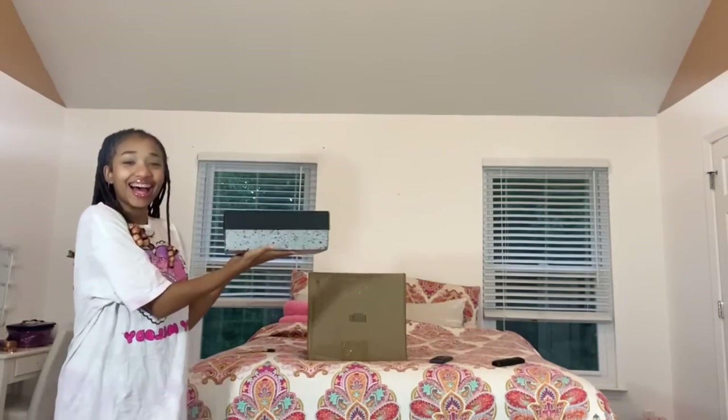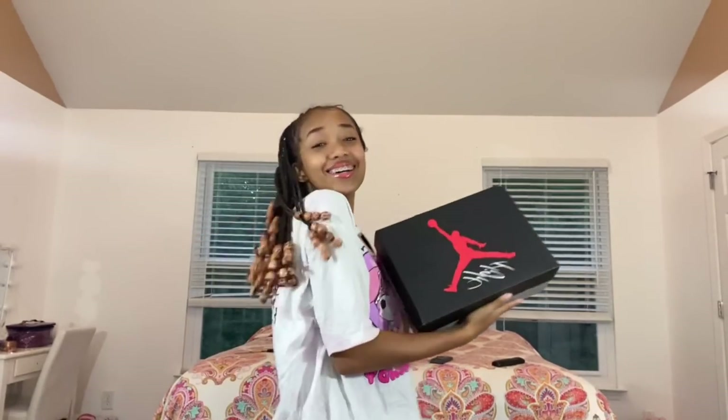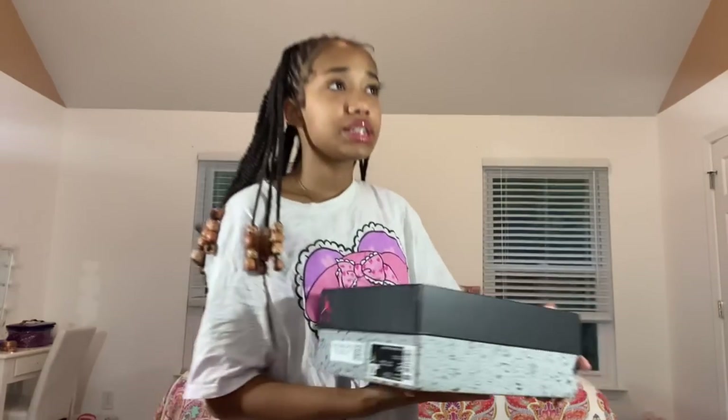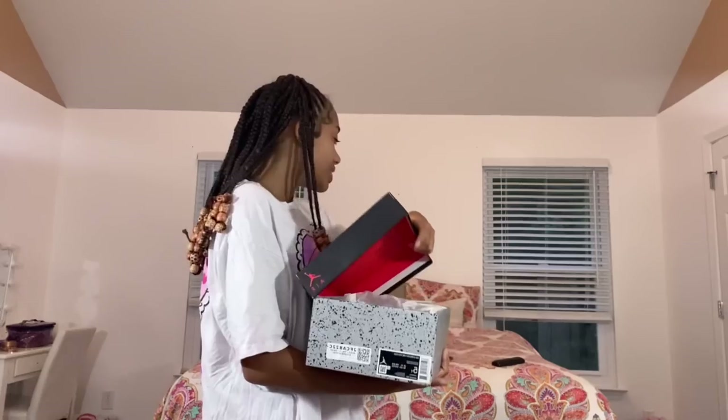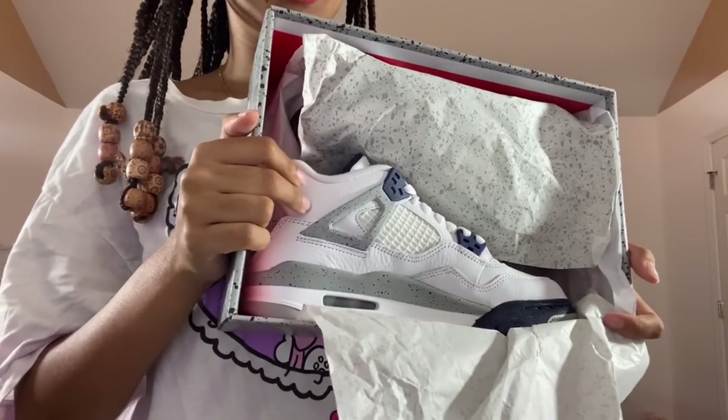First thing I want to show — I don't know if I should save the best for last but I'm too excited. I got my first pair of Jordan 4s! These are the retro white midnight navy Jordan 4s. I got them in a grade school size because it's way cheaper than getting them in a regular women's size. I got a size 5 in youth, which is equivalent to a 6, and they fit me really perfect.